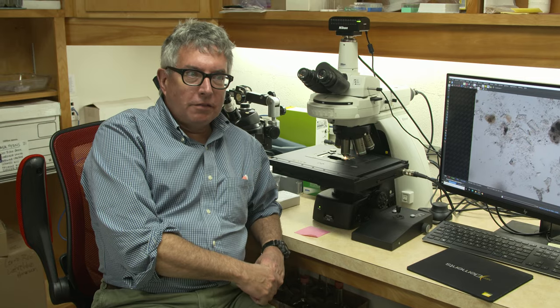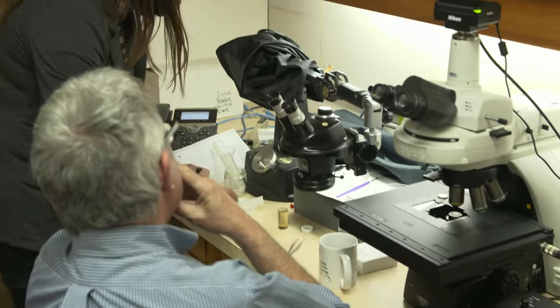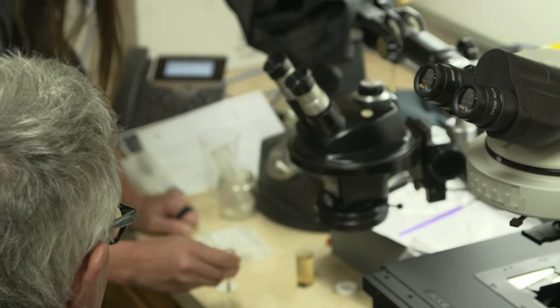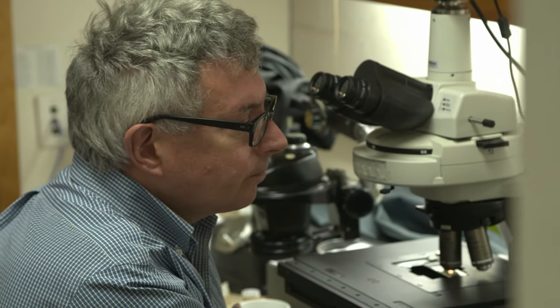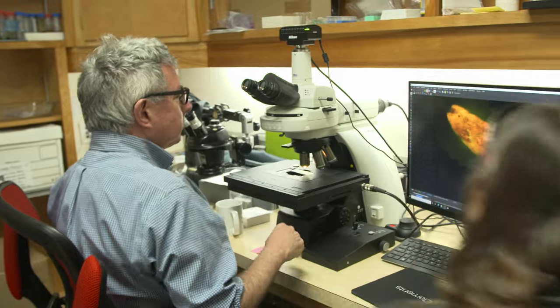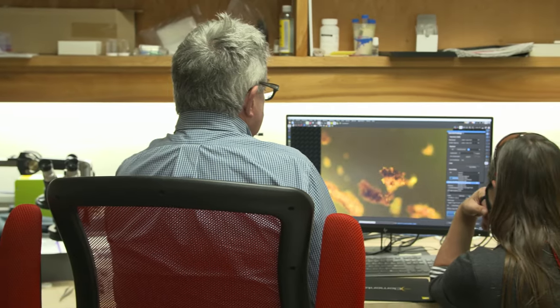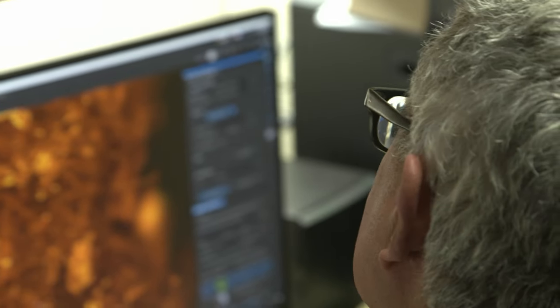I'm here with Regan Dunn and we're looking at some of the fossil plant material at a microscopic level. She's helping bring me through all the different kinds of materials we can look at — everything from preserved fossil leaves to wood rat poop that has plant material in it.